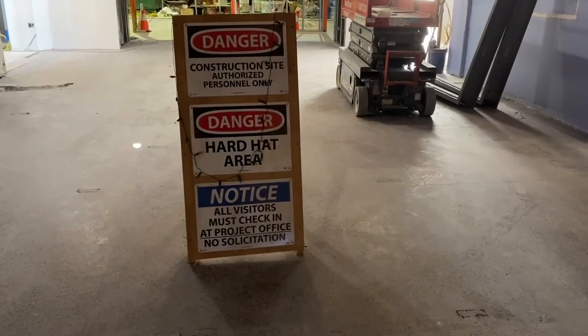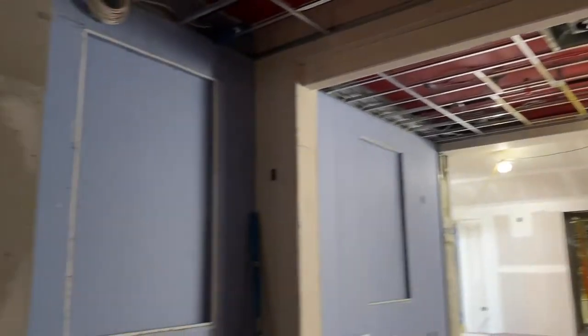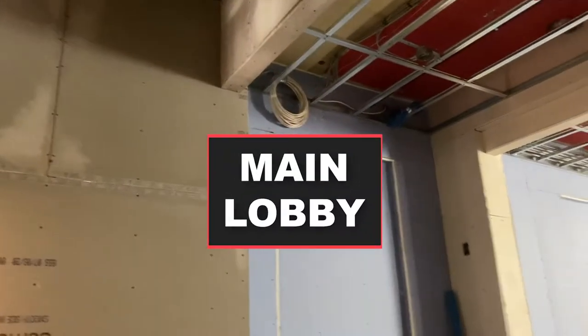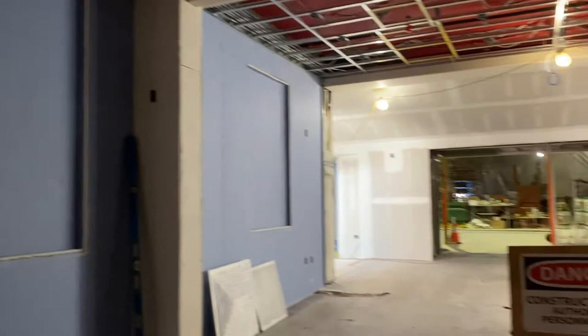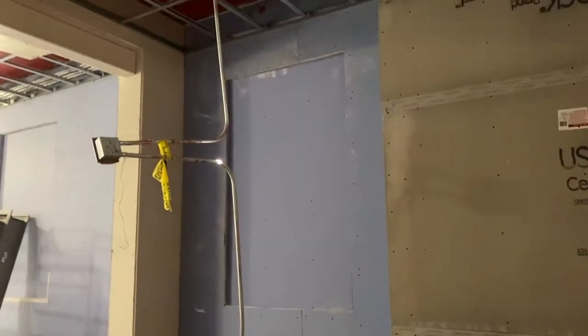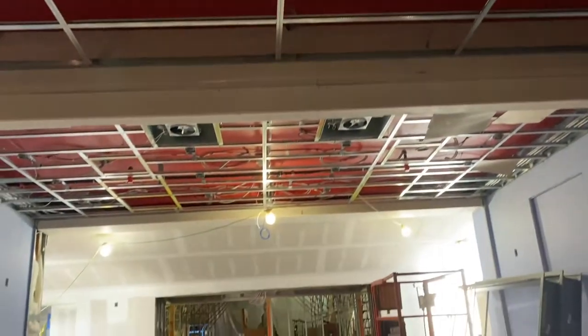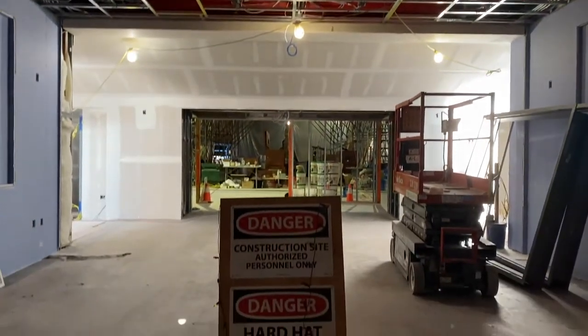We're back and as promised we're ready to take you on a virtual tour of the United Theatre. Here we are in the lobby of the original United Theatre building, and this will be the primary entrance where everyone will come in for all of the amazing visual and performing arts events and educational programming that we have.